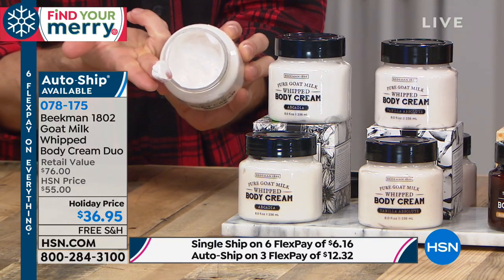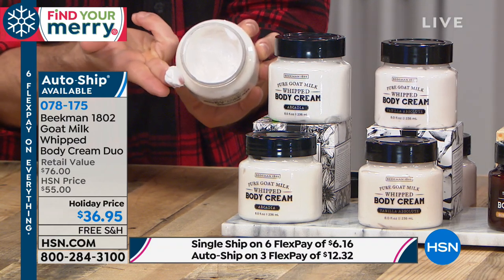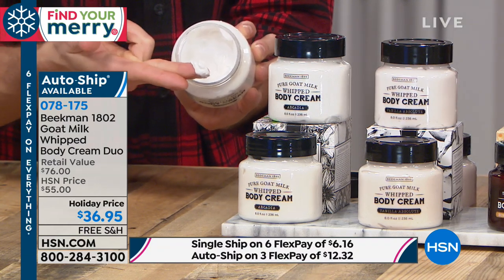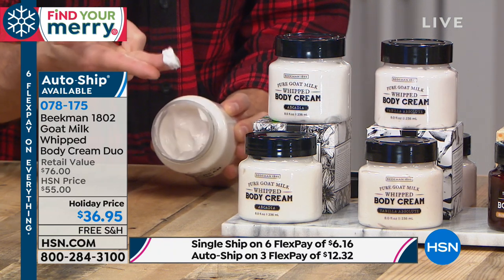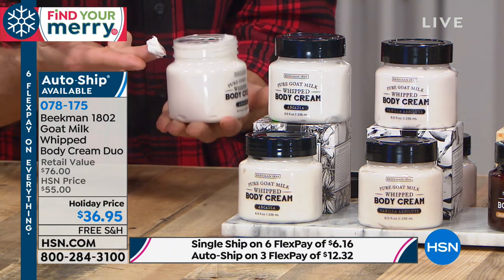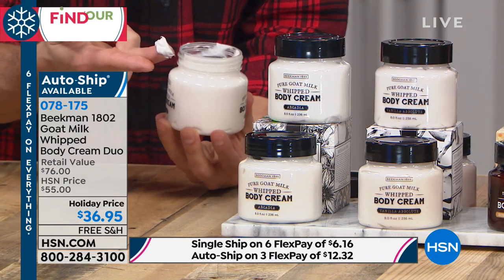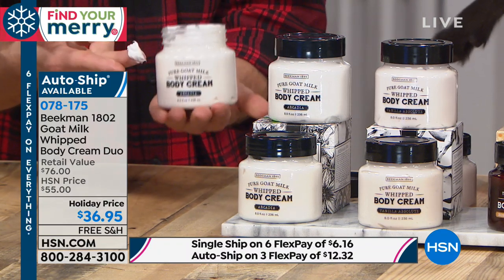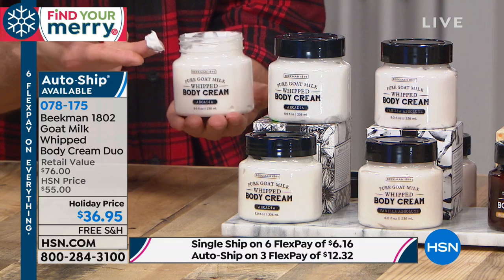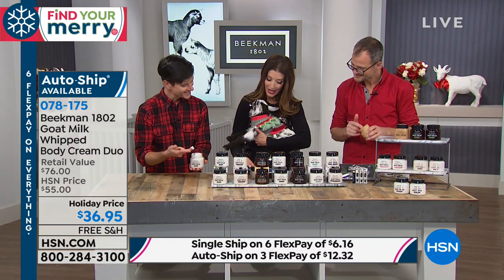I just put this tiny amount on my finger — that is enough to do your entire body. So think about how long this eight-ounce tub will last you. You're going to have amazing skin this entire winter — no more dry, itchy skin. Beautiful, silky, smooth skin. You're going to really love it.